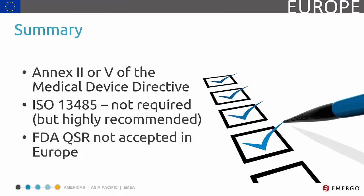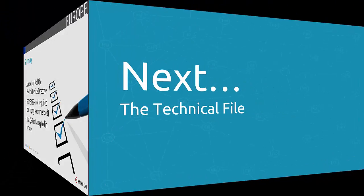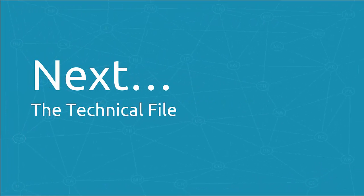That brings us to the end of this module. In it, we learned that most manufacturers use Annex II or V, which stipulate that their quality system must undergo review. We also learned that ISO 13485 is the most commonly used quality system, and how FDA QSR is not accepted. The next section takes a look at your technical file.